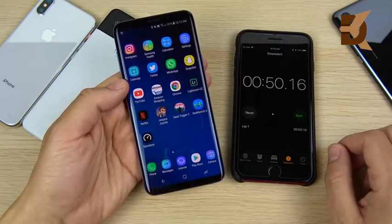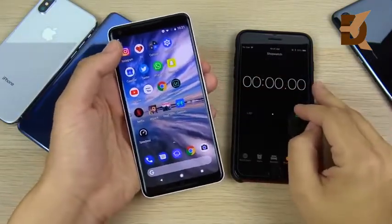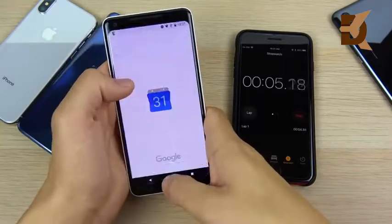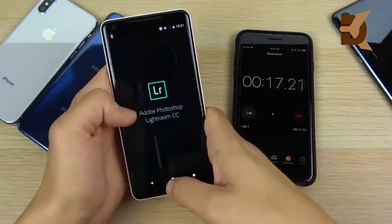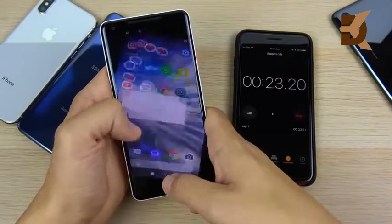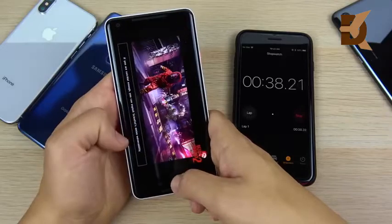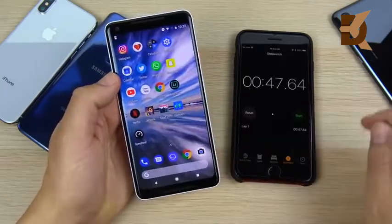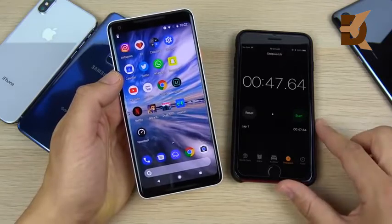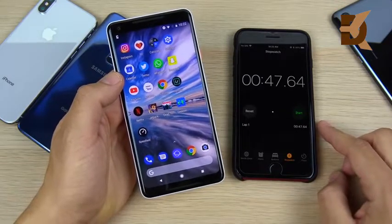On to the Google Pixel 2XL — everything is closed out and the Pixel 2XL has extremely fast animations. It's very quick to open applications in terms of animation, a lot like the OnePlus 5T. The Google Pixel 2XL finishes at 47.64 seconds on the single round, making it faster than both the iPhone 10 and Galaxy S9 Plus.